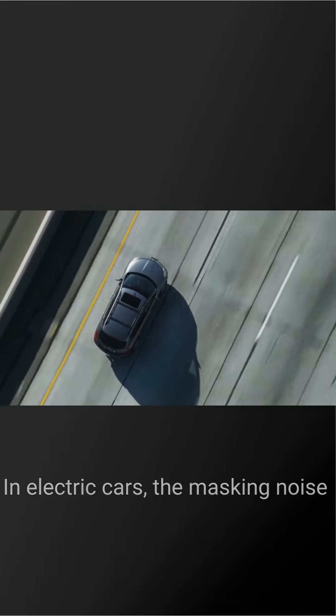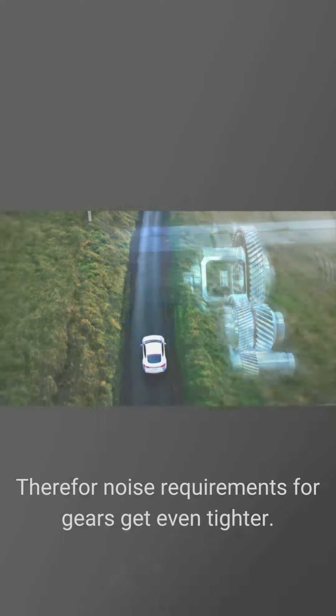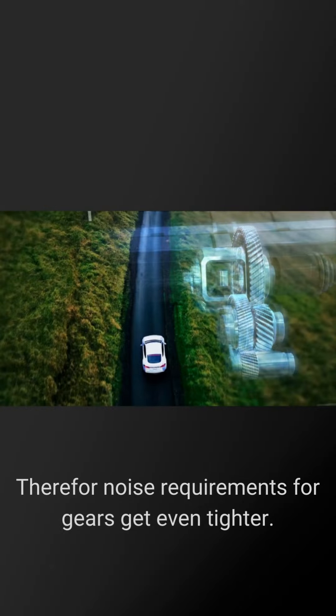In electric cars, the masking noise of a combustion engine does not exist. Therefore, noise requirements for gears get even tighter.